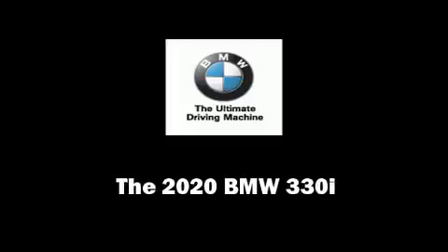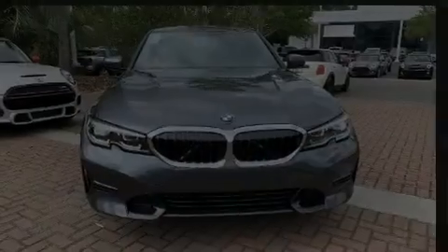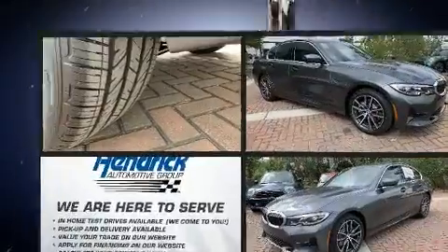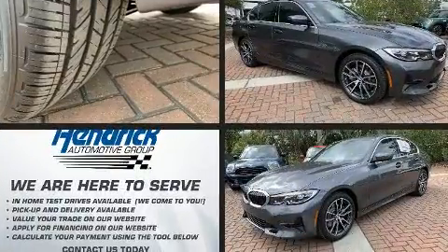Discerning drivers will appreciate the 2020 BMW 330i. This four-door, five-passenger sedan offers the latest in technological innovation and style.